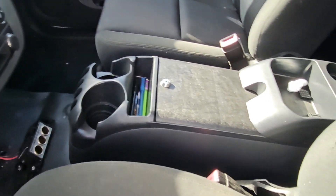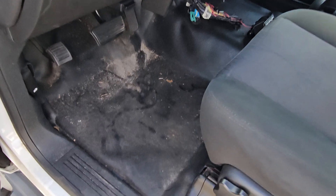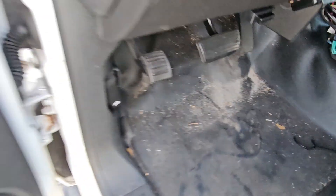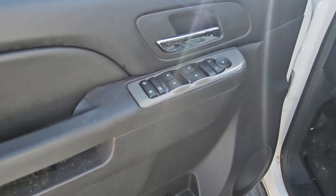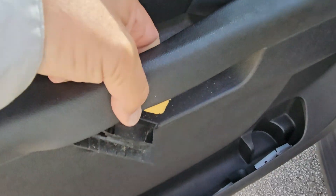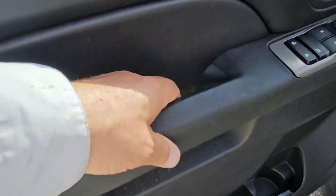They took out the police console and put a plastic one there in the meantime because they kept using this vehicle. The rubber floor mat looks good and the pedals look good. Now this driver's side door panel — this plastic piece is broken. It's a plastic piece that tends to break from heavy use.